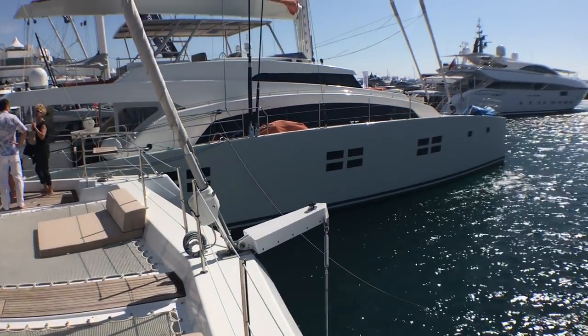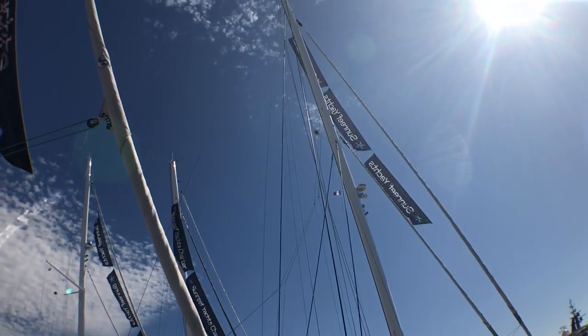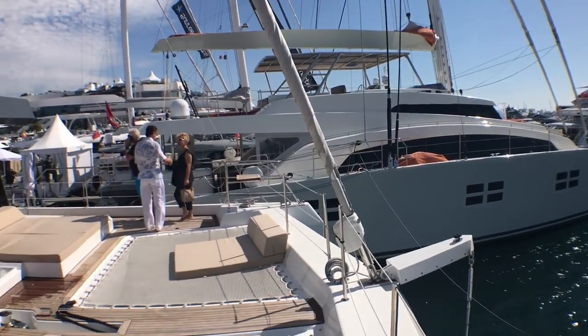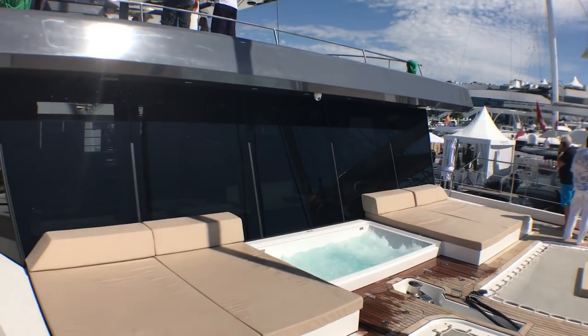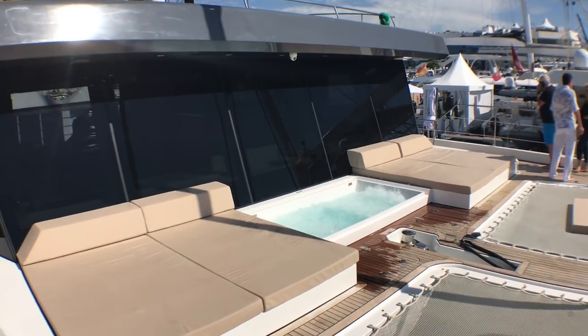So next door is the largest catamaran at the show, which is the Sunreef 88 double deck. But this 68 Supreme just feels gigantic.